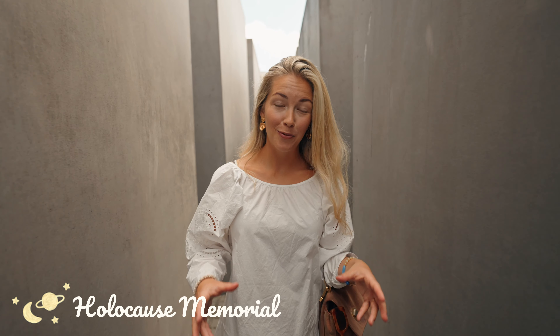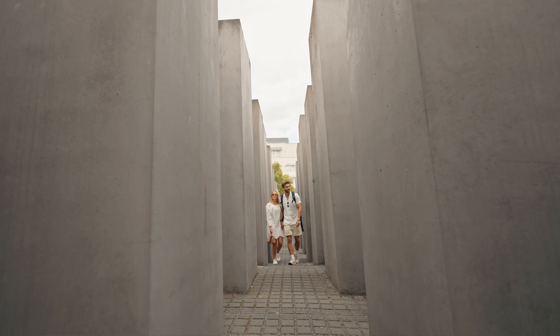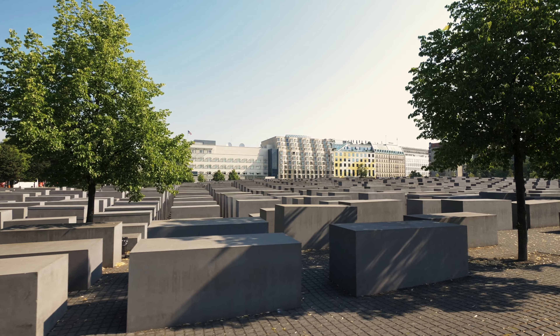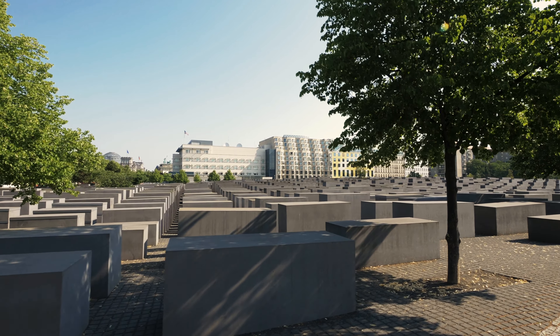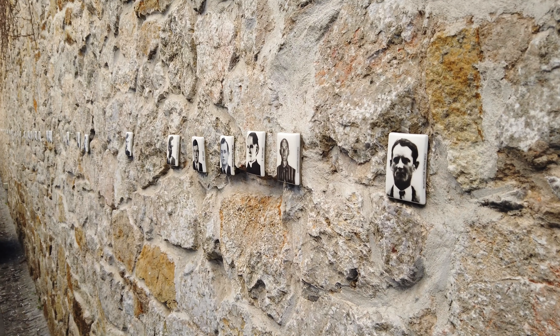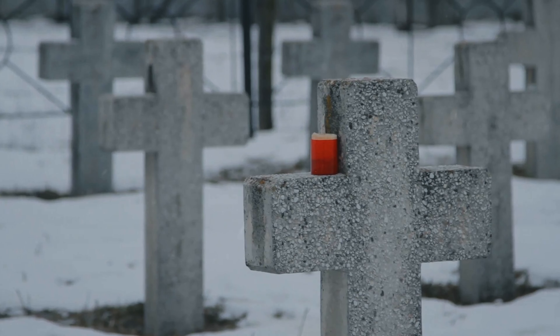Number one thing to do when in Berlin is to visit the Holocaust Memorial, which is a field of nearly 3,000 concrete slabs creating a wave-like effect. Walking through, you are surrounded by a discomforting maze symbolizing the victims' experience. This place holds the names of nearly 3,000 Jewish Holocaust victims. It is an important reminder of our past.